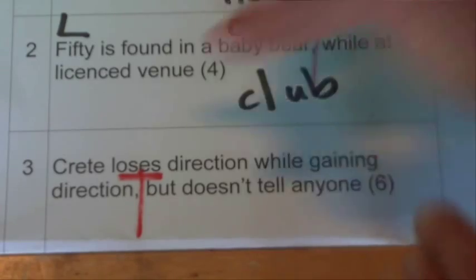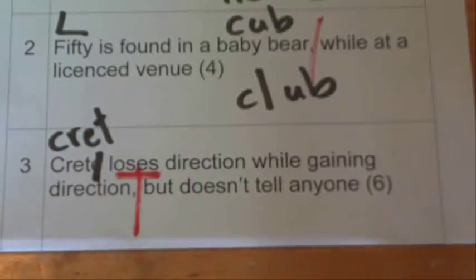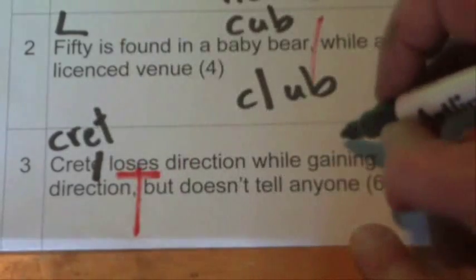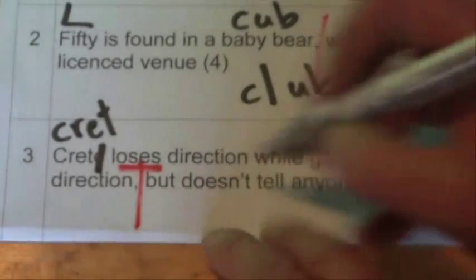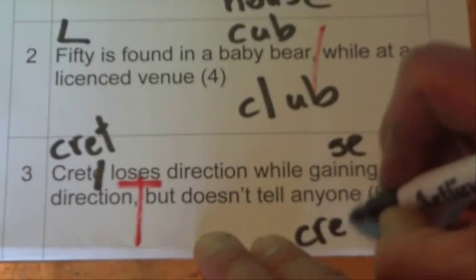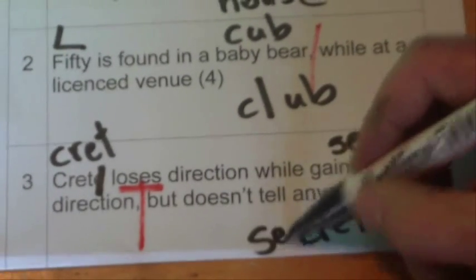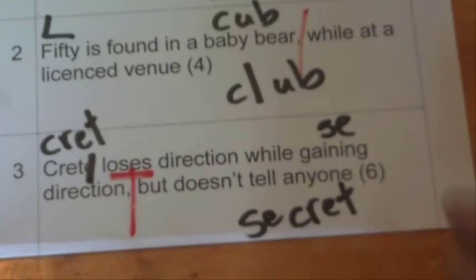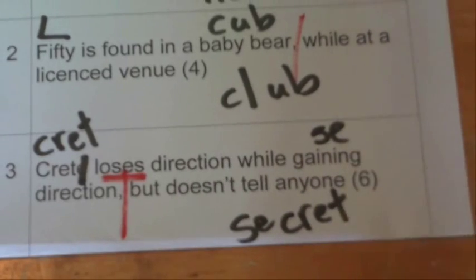So we're going to lose 'E' from Crete, leaving us with C-R-E-T. It loses direction while gaining direction — the other direction it gains is SE for southeast. So we add SE onto CRET, and it becomes 'secret.' You don't tell anyone something because it's a secret. Six letters for something that means 'don't tell anyone,' which is a secret.